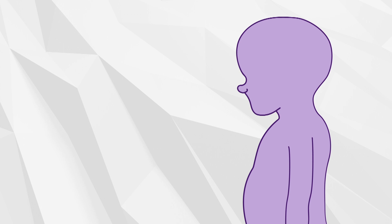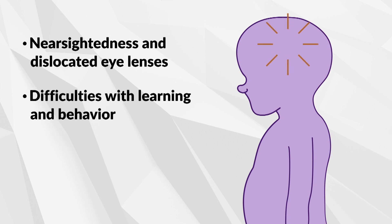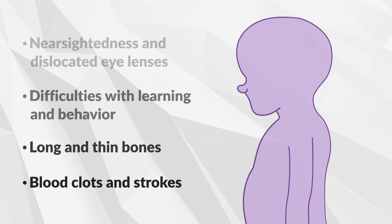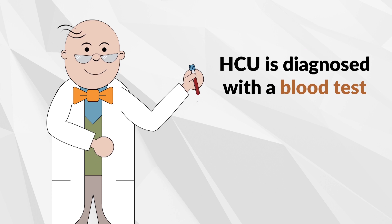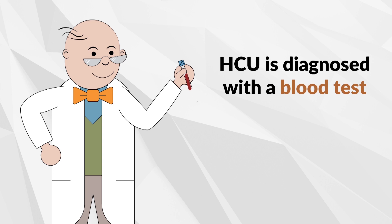The buildup can lead to nearsightedness and dislocated eye lenses, difficulties with learning and behavior, long and thin bones, and blood clots and strokes. HCU is screened through the newborn screening process and diagnosed by additional blood samples to measure the levels of methionine and homocysteine in the blood. Your clinician may conduct additional tests to confirm the diagnosis.